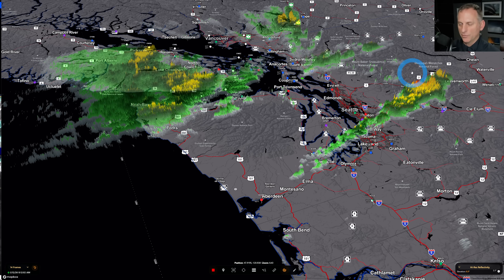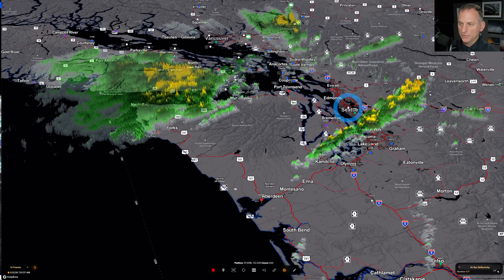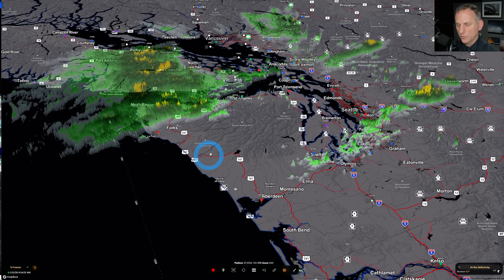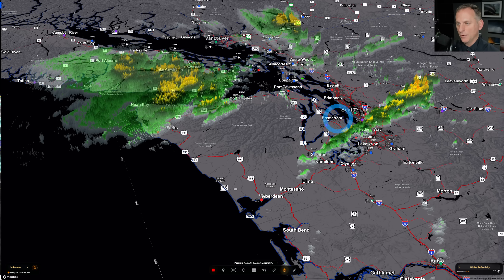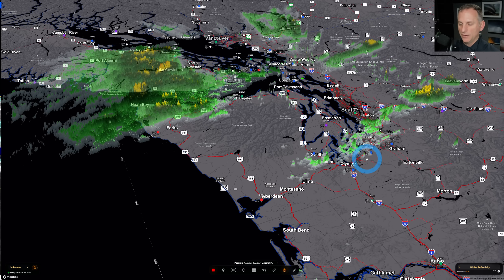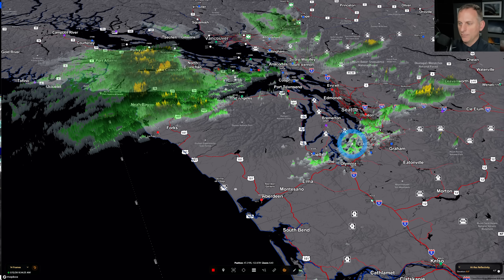This atmospheric river continues to pour precipitation back across the region. The first thing you'll notice is Everett, Edmond, and Seattle getting a bit of rain shadowing, because in this westerly flow around the Olympic Mountains you get a little bit of downslope — enough warming where you do not get that precipitation. The Chehalis Gap, however, is not as high, so that atmospheric river is able to bring precipitation back through that region.